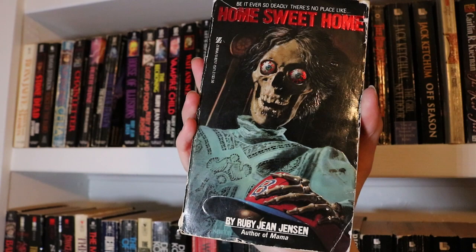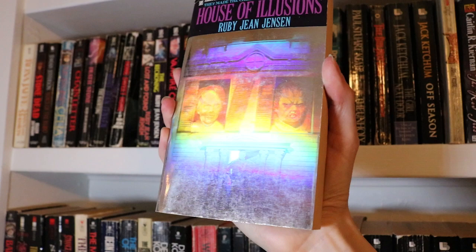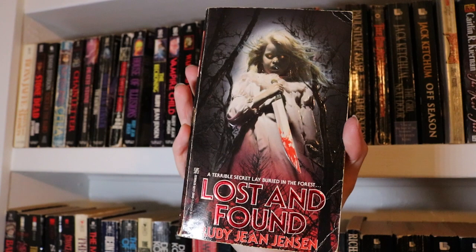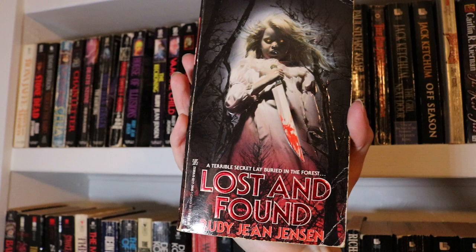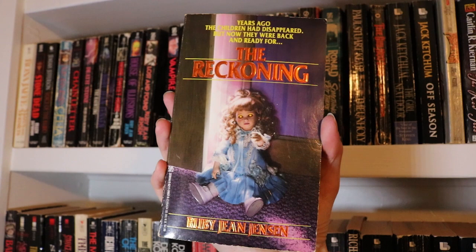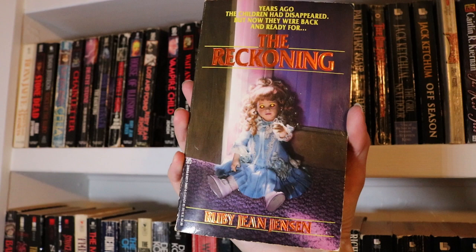Home Sweet Home, which has one of the best covers ever. House of Illusions, which has this crazy holographic cover — faces change, there's a lot going on, and it's all amazing. Lost and Found — this is the first of hers that I ever found out in the wild. I found it in a Salvation Army thrift store and pretty much screamed. The Reckoning, a recent addition I found a couple of months ago in a second-hand bookstore. Vampire Child — I love this cover so very much.